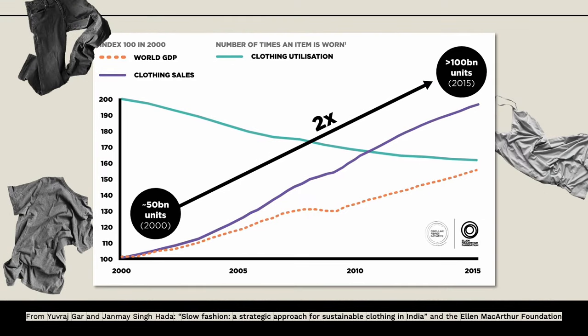To give you some more context, we can see this orange dashed line here represents world GDP—the amount of money people have. And we see this purple line here representing clothing sales; basically people are getting richer and they're buying more clothing, doubling the amount of clothing being produced.